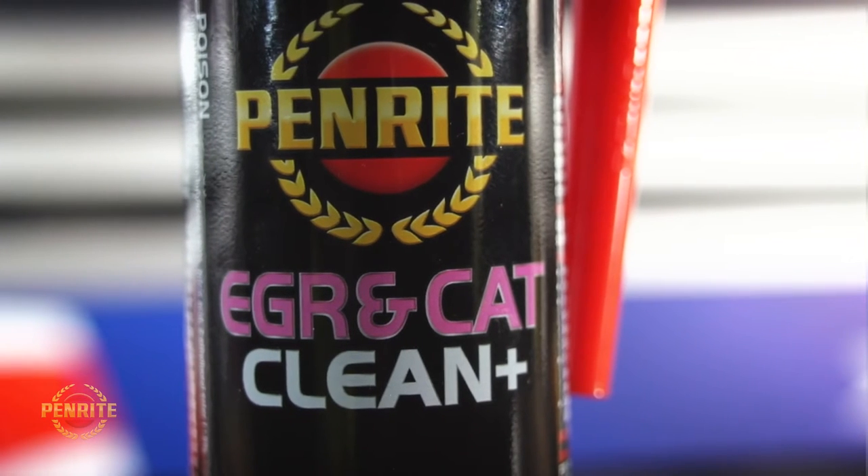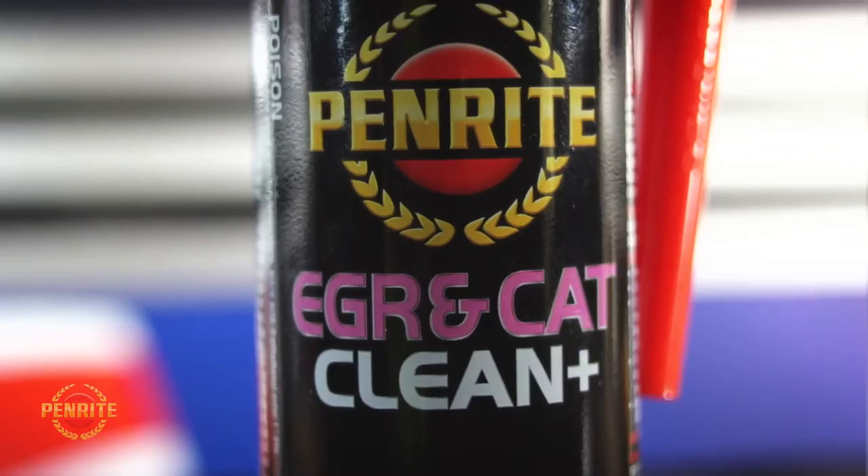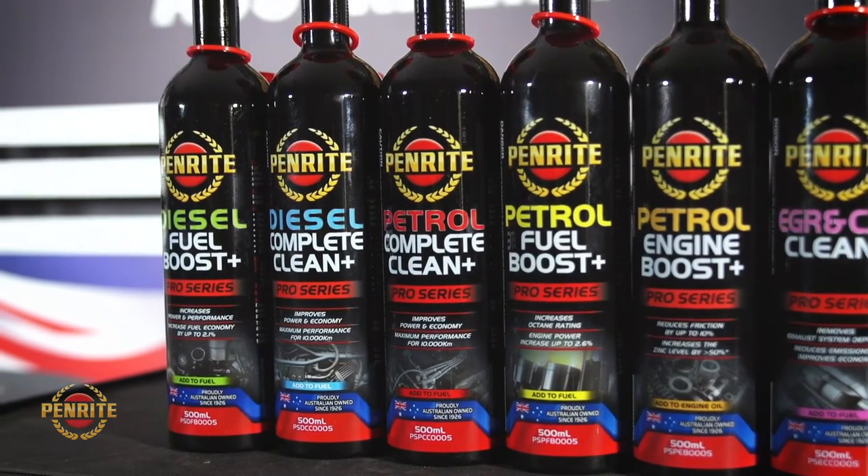It cleans and prevents harmful deposits forming in catalytic converters and cleans EGR passageways with regular use. It also cleans oxygen sensors for smoother idling and running.